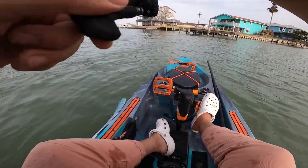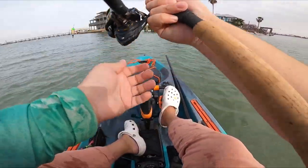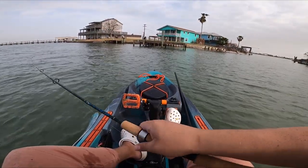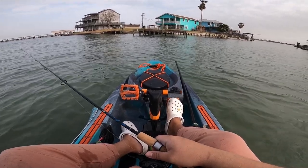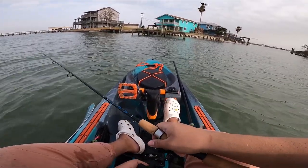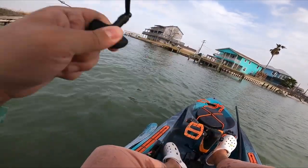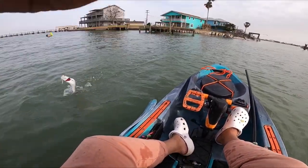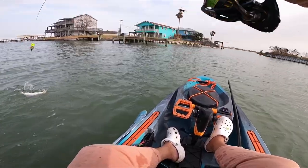Oh, that was a fish and I missed him. Seems like they're gonna like the same thing today as they did yesterday - conditions are pretty similar so that makes sense. There we go, there we go! Set the hook for me too. Feisty little squirt!